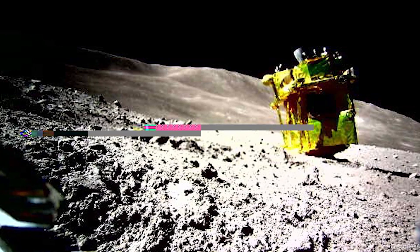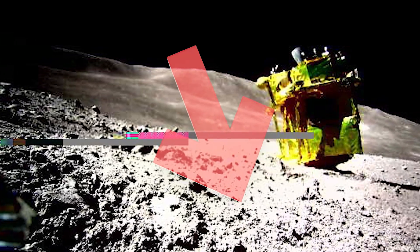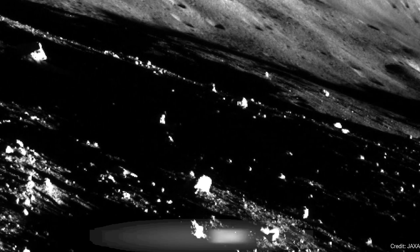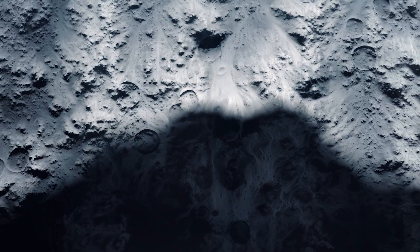What happened was its engines are facing up, its nose is facing down, and the solar panels were facing away from the sun — not getting any power. Then just in the last couple of days, the sun started to peek into the solar panels. Controllers at JAXA were surprised to see the spacecraft wake up; they powered on some instruments, communicated with Earth, and even took a couple of pictures. But then the sun went down.